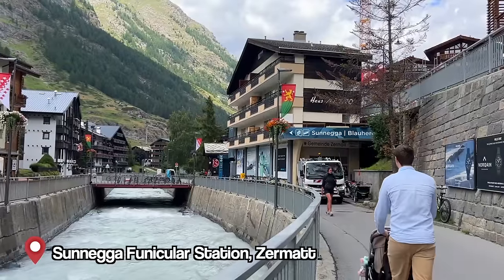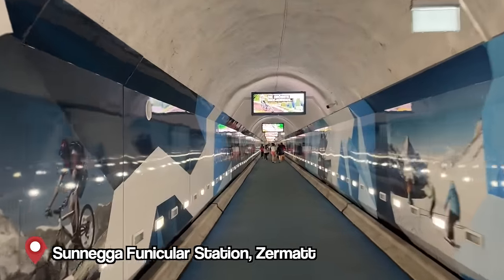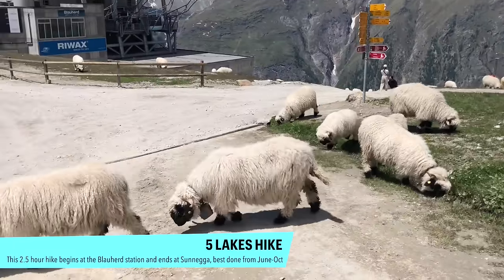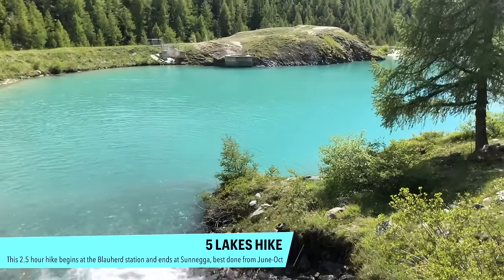We're going to Sunnegga, taking the funicular which runs every five minutes. From Sunnegga you can do the five lakes hike — one of our favorite hikes in Switzerland. You go through five different lakes; the best one is the first one, the Stellisee. You can also take the funicular to Sunnegga, then Blauherd, and walk back down. Alternatively, from Sunnegga you can walk to Chez Vrony, which is about a 25-minute walk — that's what we're doing for a delicious meal.